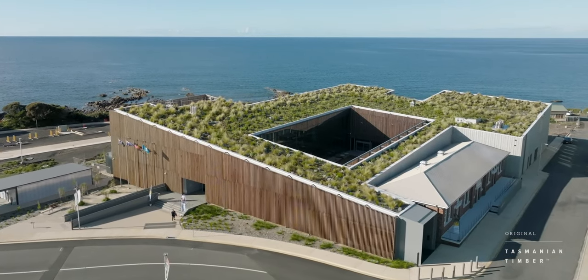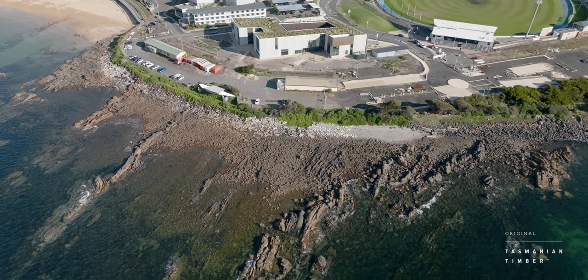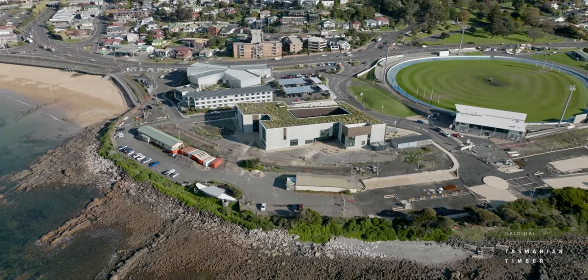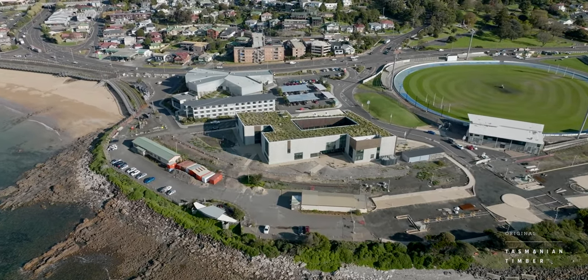The University of Tasmania Cradle Coast Campus was a project undertaken by John Wardle Architects, Philip Leighton Architects and Room 11 Architects. The brief was to establish a central space for the community to come together and also be a new centre of education for the North West Coast.